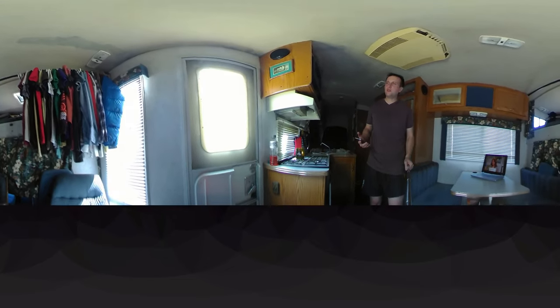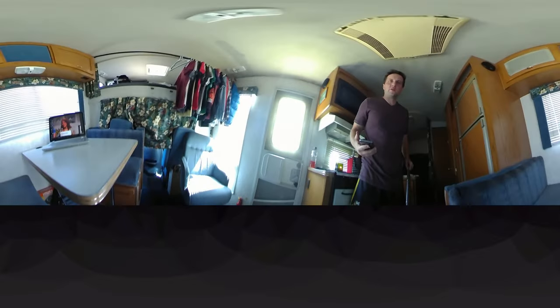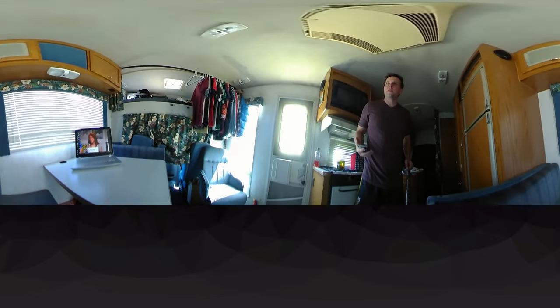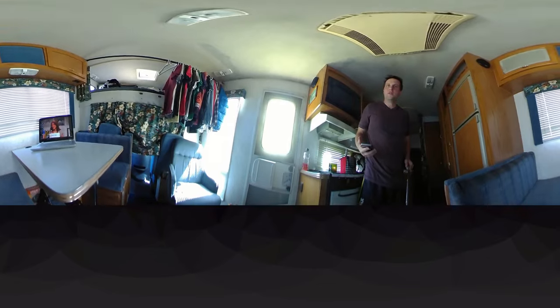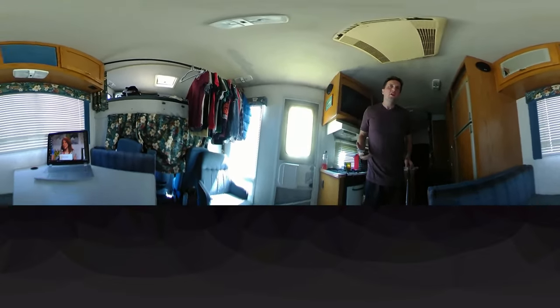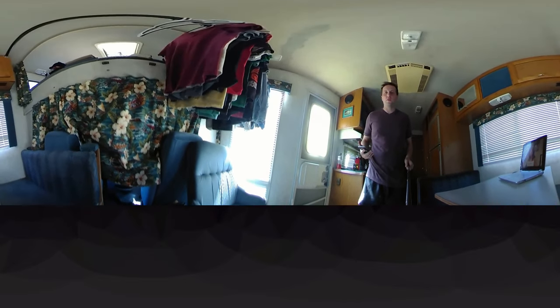So we're going to start with the entryway. This is my front door, which is actually the side door to the RV. Let's go back into the living room slash den slash entertainment area. As you can see, this is my desk. This is where I do most of my work, hang out, chat, have meals, and so on. It's a fold-out table, and it folds down while these two benches fold out into a nice bed. It seats five if you count the captain's chair, and six or seven if you count the front coach area.